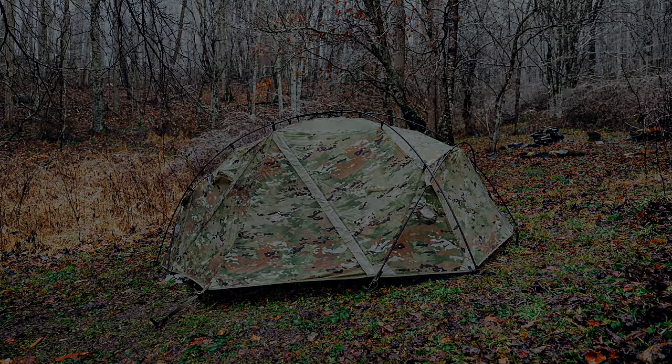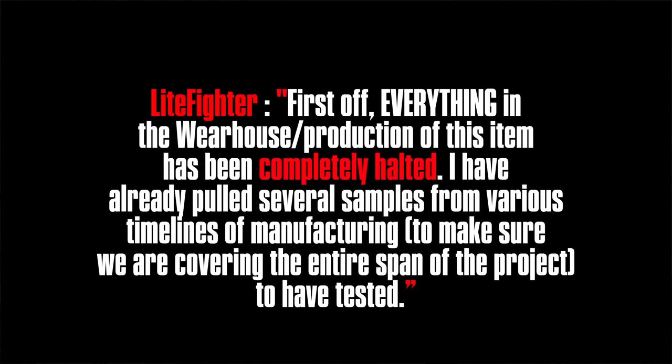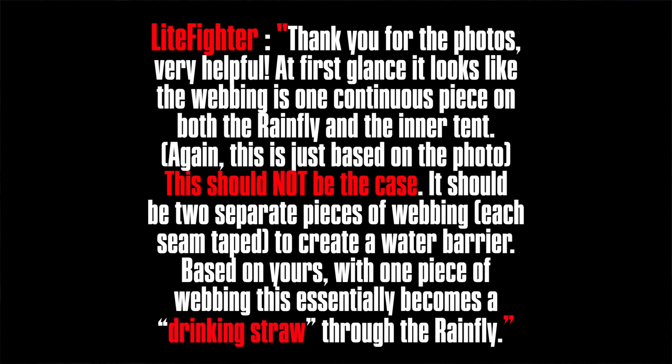One individual told me: 'Everything in the warehouse and the production of this item has been halted completely. I have already pulled several samples from various timelines of manufacturing to make sure we are covering the entire span of the project to have tested.' I sent them photos of the connection points, and they responded: 'Thank you for the photos — very helpful. At first glance, it looks like the webbing is one continuous piece on both the rainfly and the inner tent. This should not be the case; it should be two separate pieces of webbing, each seam taped, to create a better water barrier. Based on yours with the one piece of webbing, this essentially becomes a drinking straw for the fly.' And that makes perfect sense, especially given how much water was pouring into that tent.